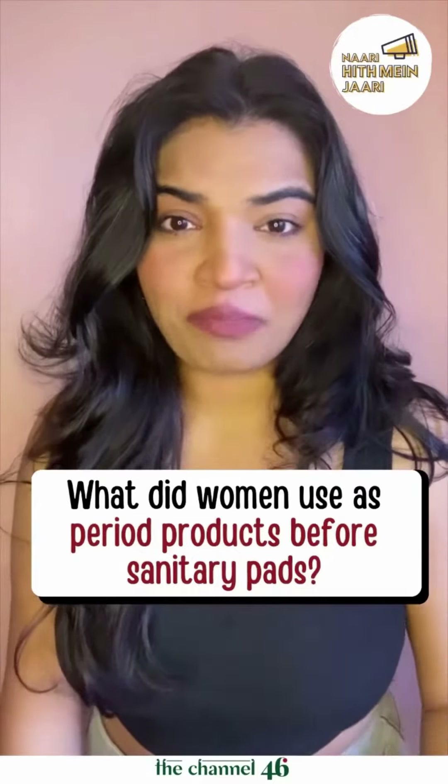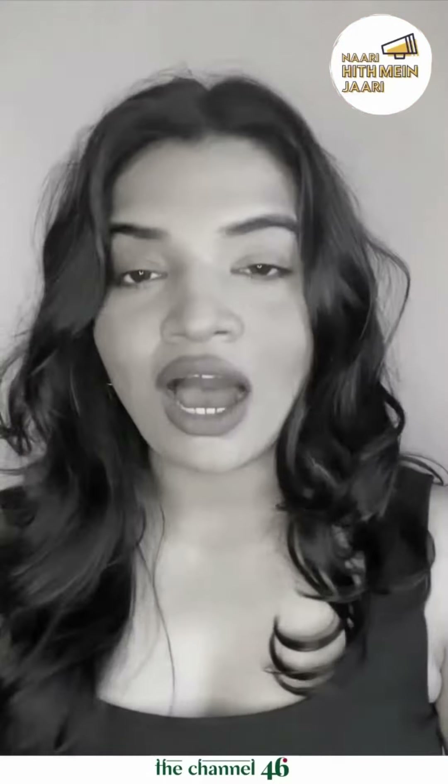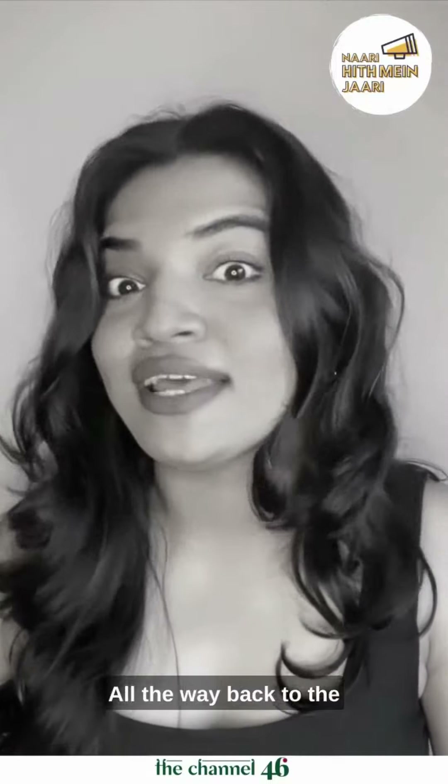Have you ever thought, what did women use as period products before sanitary napkins? Today, we're going to reverse care back to the 10th century.